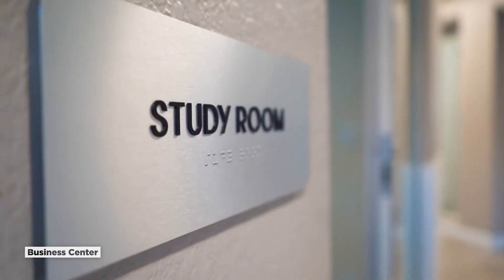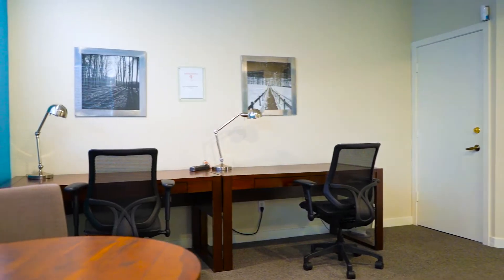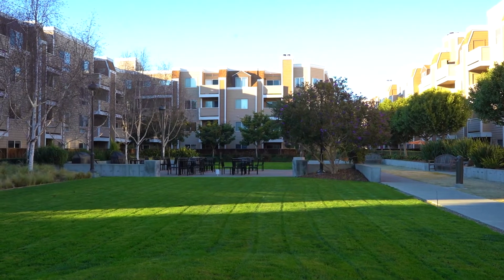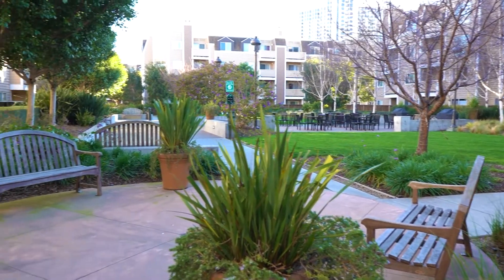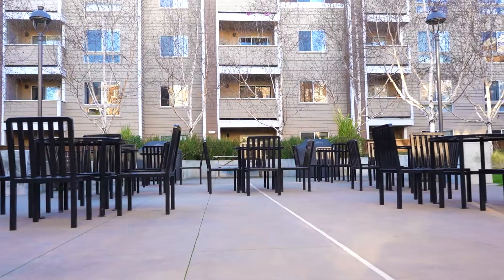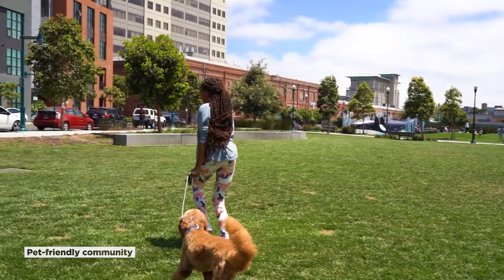As we continue, you'll find a private business center where you can take calls and facilitate Zoom meetings. Enjoy the peace and tranquility that this community has to offer. This is our beautifully landscaped courtyard featuring mature trees, water features, and dedicated barbecue spaces. Have a four-legged friend? This is a pet-friendly community.